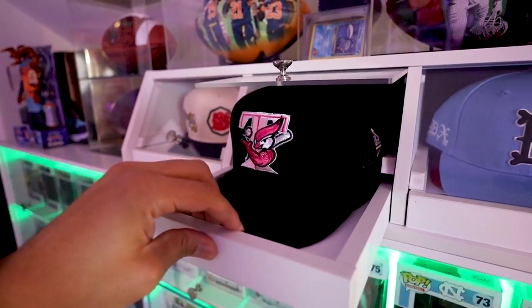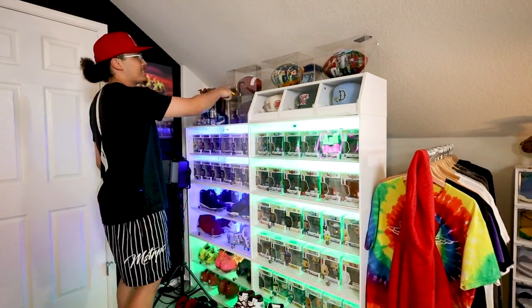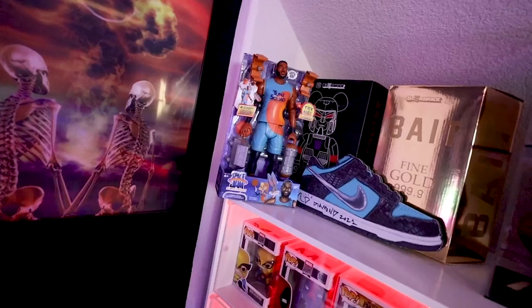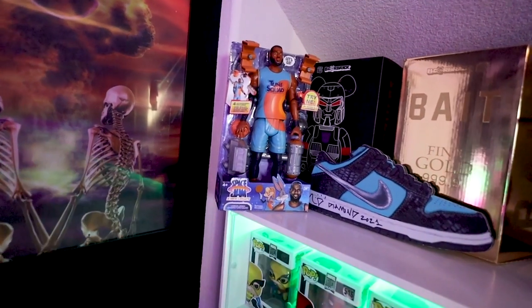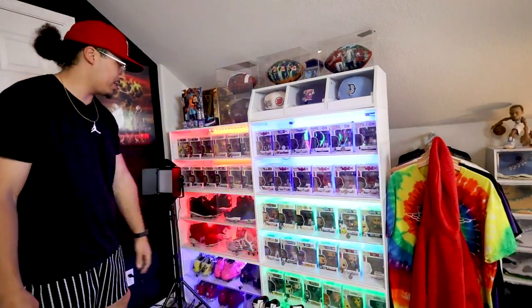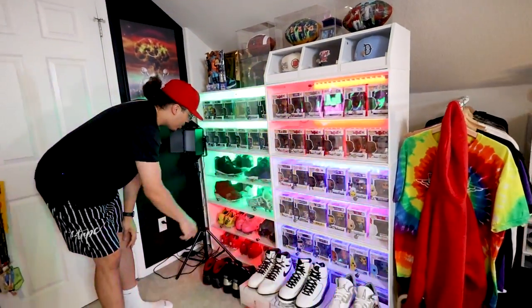Right here is the national championship football that I won with the youth team. I got a couple different Bear Bricks and different memorabilia pieces signed by Nikki Diamonds, and again more pop toys down here.